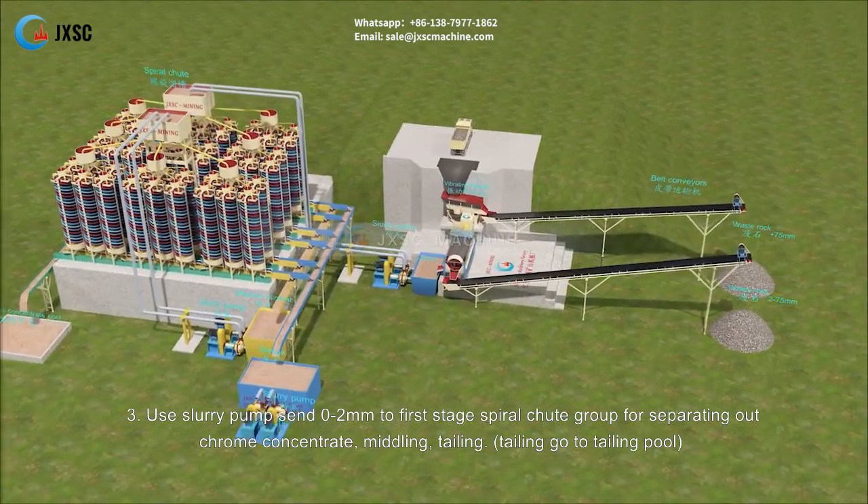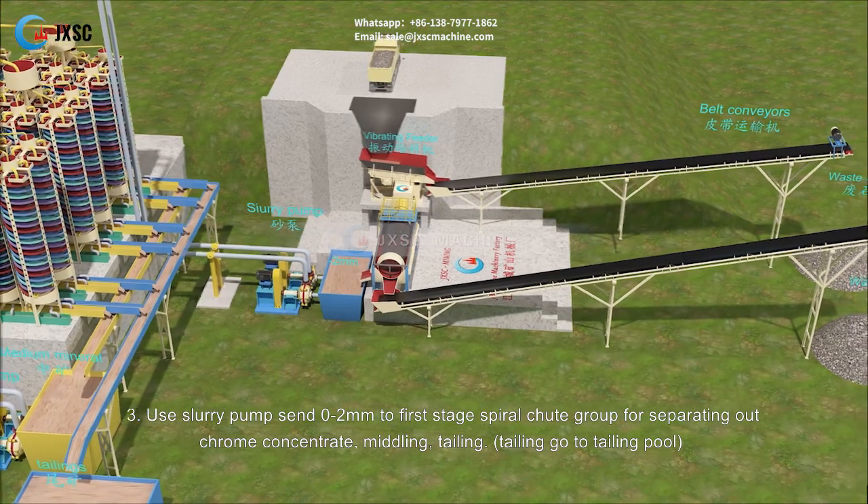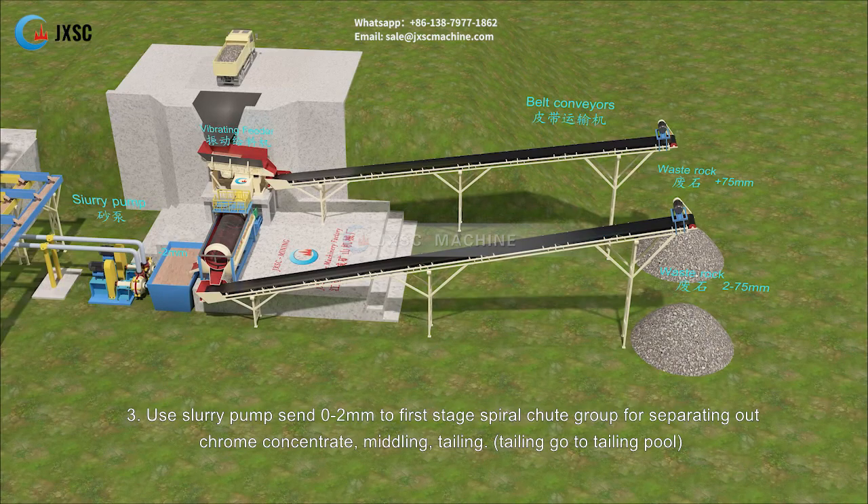A slurry pump sends 0 to 2 millimeters material to the first stage spiral chute group for separating out chrome concentrate, middling, and tailing. Tailing goes to the tailing pool.